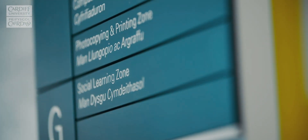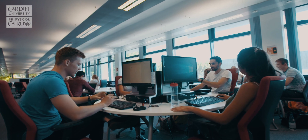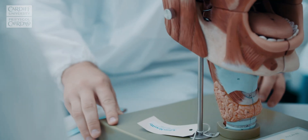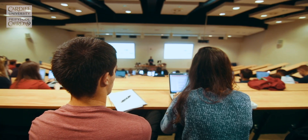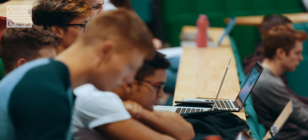You have your CBL group sessions in seminar rooms, but then you also have the library where you go to do your self-directed learning. The anatomy centre is in Cathays as well, where you do dissection, prosection, that kind of thing. And there are lecture theatres as well, so you have lectures to support whatever you're learning.